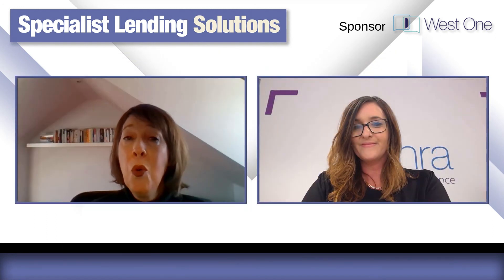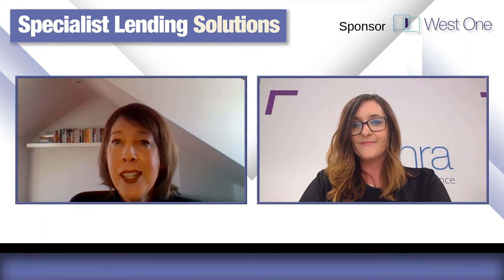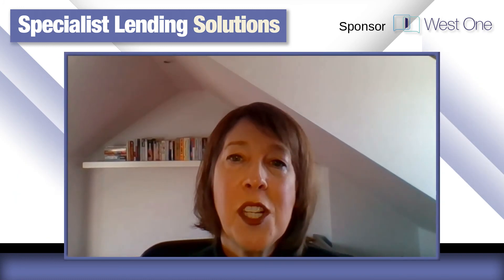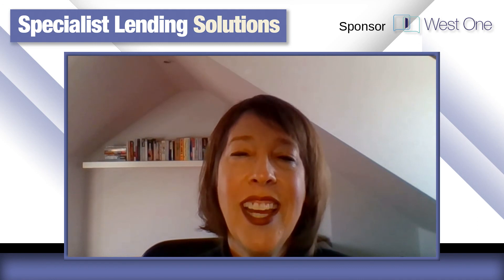And I'm afraid that's all we've got time for today. It's been such a pleasure, Marie. A huge thanks to everybody watching Specialist Lending Solutions Television. See you next time.